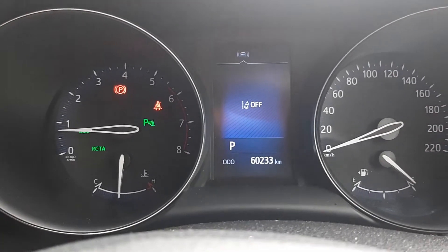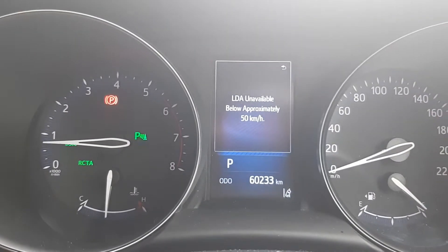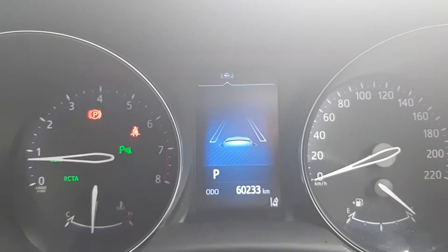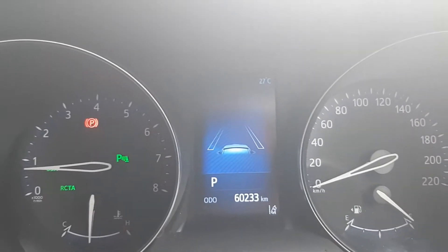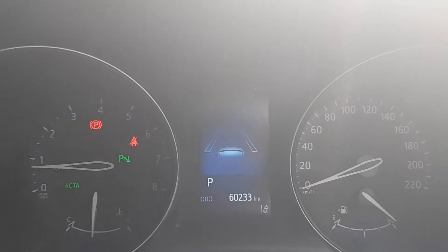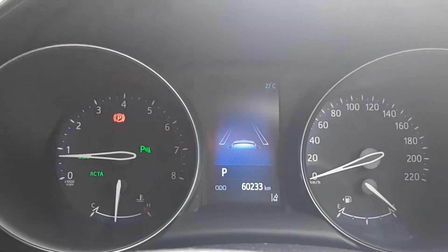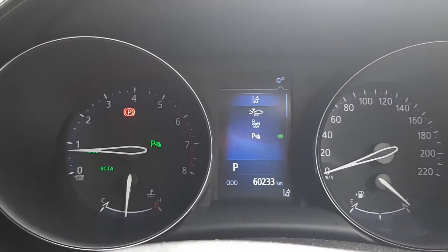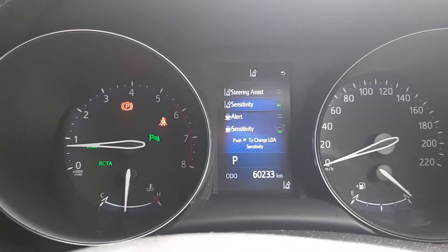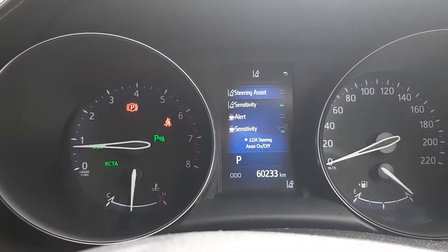We've got lane departure assist, which is on, but the steering assist is inactive — it says LDA unavailable below 50K, so you have to be doing 50Ks to get it. If I go out of my lane, it'll know, and it'll flash on that side and beep at me. If I keep going over the lane, it'll actually steer the car back into the lane — only a little bit, it won't take over. In the settings you can turn steering assist on or off, and adjust the sensitivity.